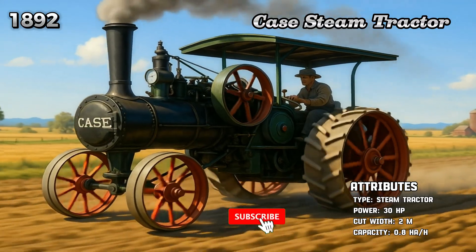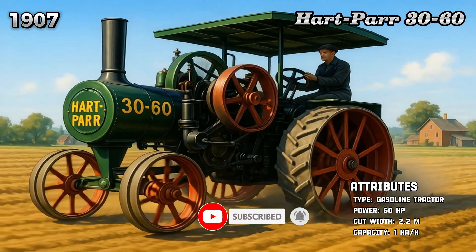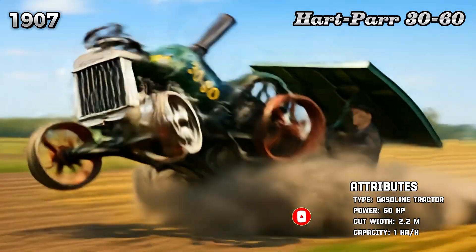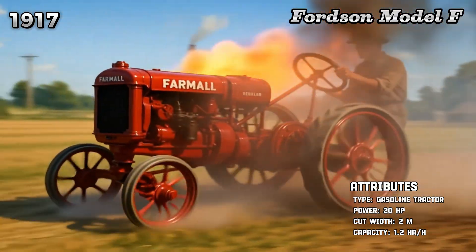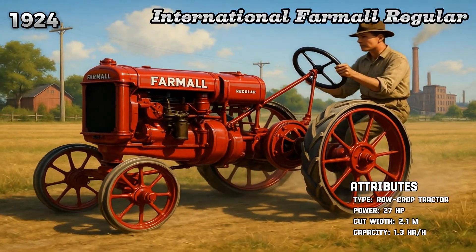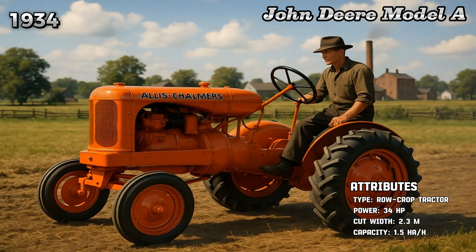K-Steam tractor. Hartpar 3060. Forts and Model F. International Farmall Regular. John Deere Model L.